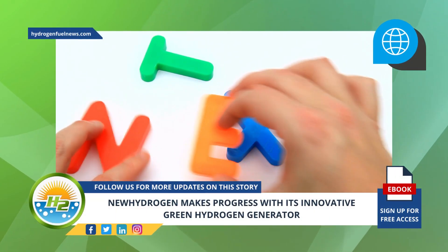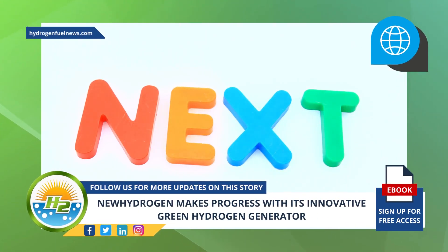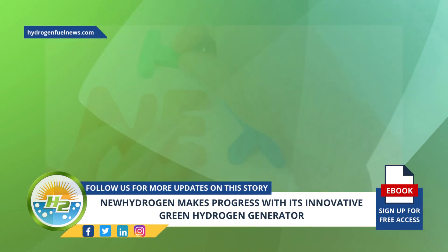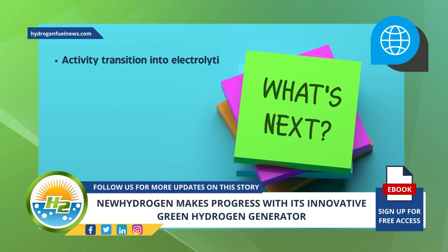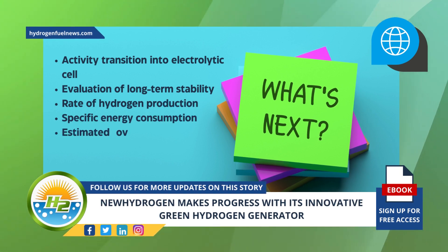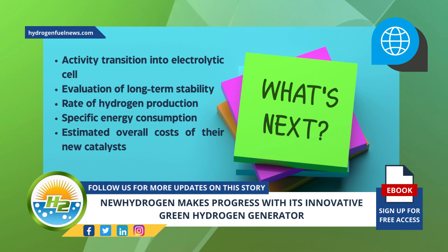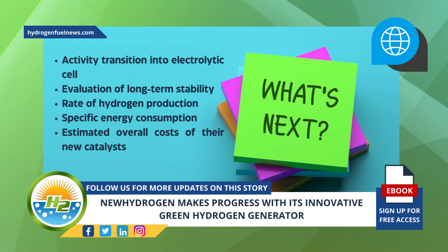Following the success of their benchmarking phase, the next evaluation phase of the company's green H2 generator prototype is currently underway. According to New Hydrogen, this next phase includes activity transition into an electrolytic cell, evaluation of long-term stability, rate of hydrogen production, specific energy consumption and distribution, and estimated overall costs of their new catalysts.